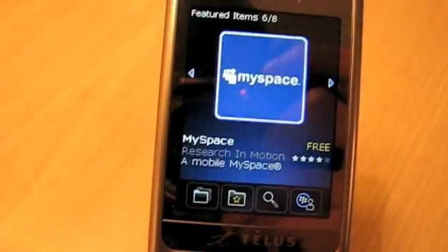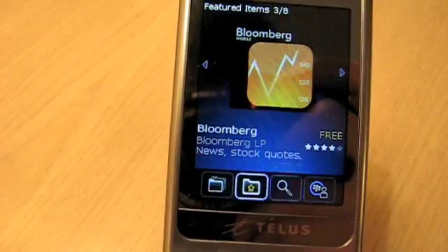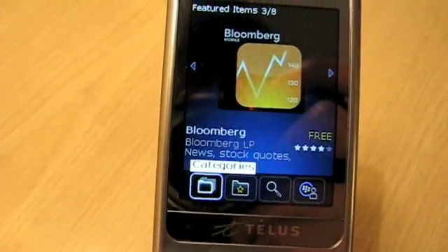Apparently the App World will also work in the UK, but RIM makes no promises about other geographies. So let's dive right in here and take a look at some of the categories.